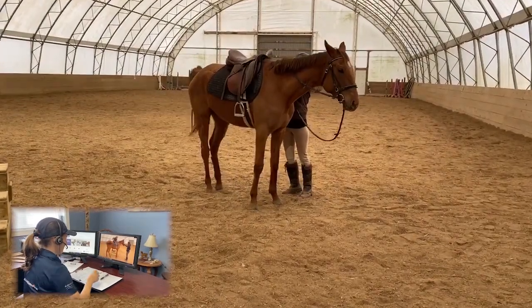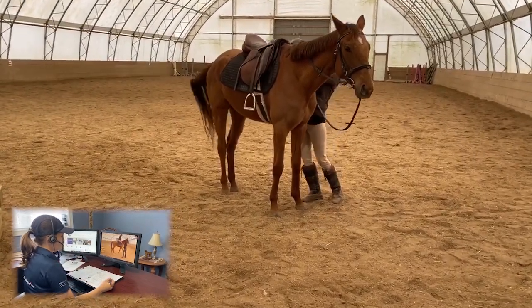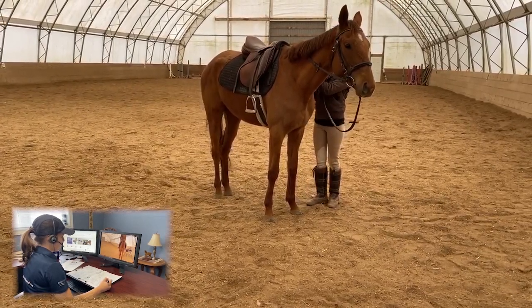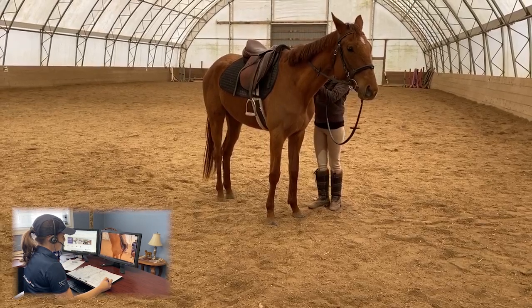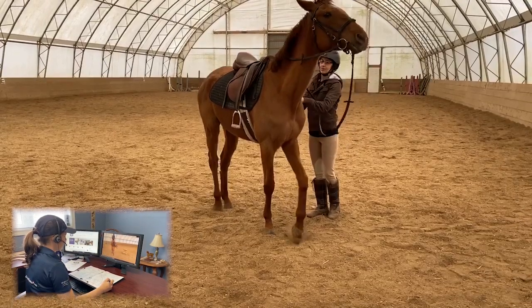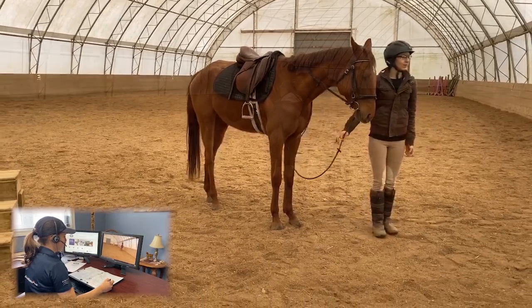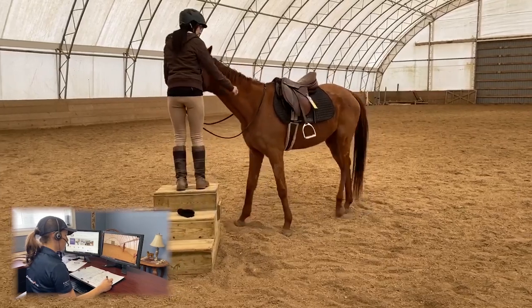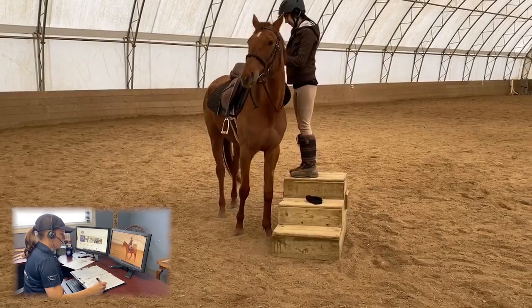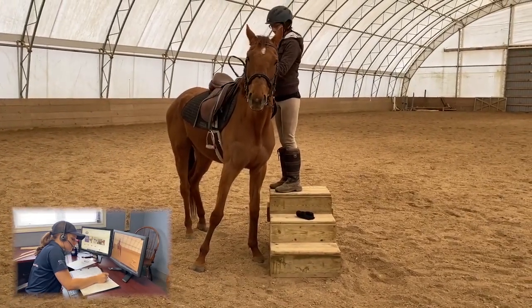Most riders will encounter a horse that is said to be girthy or cinchy. Girthiness is when a horse displays adverse behaviors such as grinding of the teeth, throwing the head up, and pinning of the ears when the girth is tightened. You can see this very clearly in this video — this horse would be considered girthy. Often, girthiness is thought to be directly connected to the girth, but it can often be attributed to an ill-fitting saddle. When the girth is tightened, pressure is placed on the billets and the saddle is pulled tighter onto the horse's back. If the saddle is ill-fitting, hitting one of the 14 negative reflex points, the horse will feel this discomfort and possibly pain very clearly.